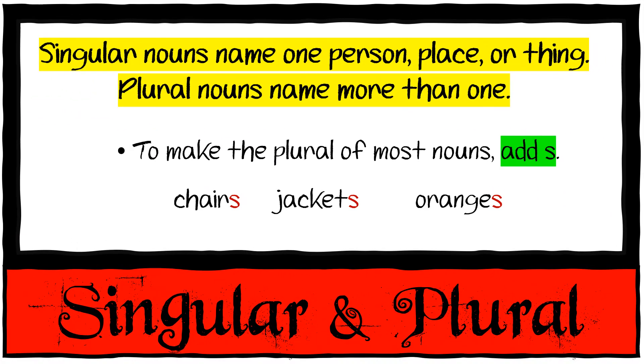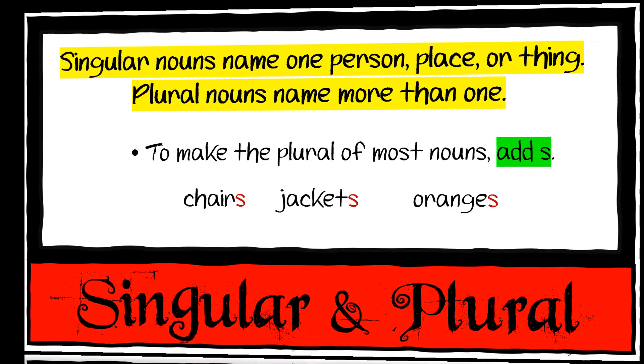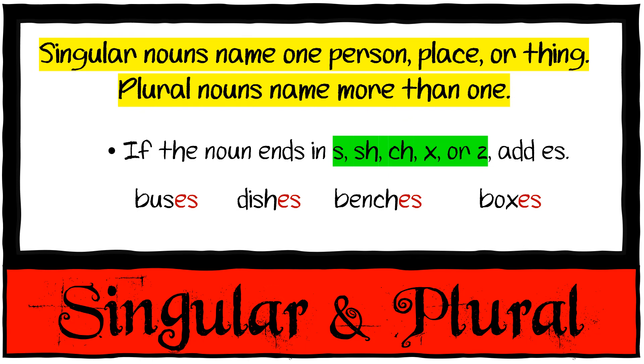And then we have singular and plural nouns. Singular nouns name one person, place, or thing, while a plural noun names more than one. To make the plural of most nouns, you simply add an S: one chair, many chairs; one jacket, many jackets; one orange, many oranges. If the noun ends with S, SH, CH, X, or Z, we add ES — like buses, dishes, benches, boxes.